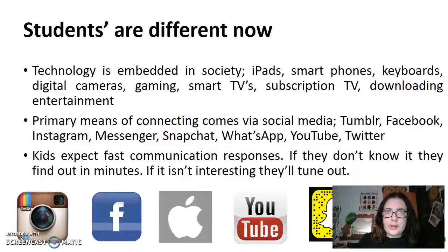Students are different now. They are born with technology in their society. They are used to iPads, smartphones and keyboards, digital cameras from their parents. TVs are smart TVs. Subscription television such as Foxtel, Stan and Netflix are typical entertainment, and what you can't access simply you can download online.